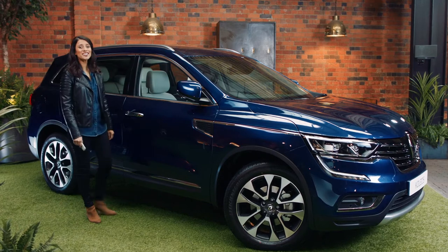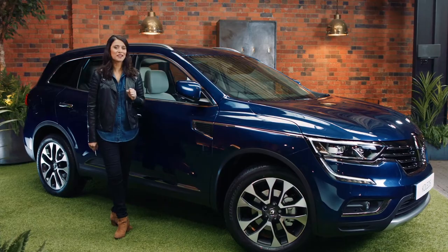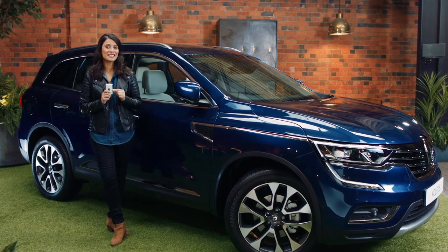Renault has designed the Koleos with plenty of useful features to make your daily journeys that little bit easier. First up, the hands-free key card. The great thing about this little beauty is that you never have to hunt around for your keys again.